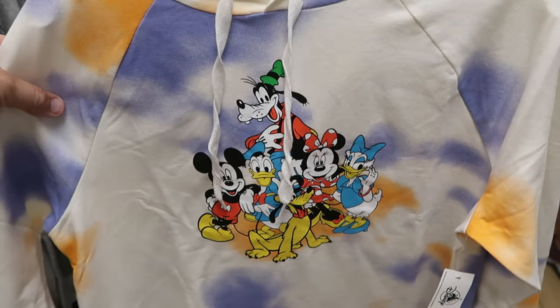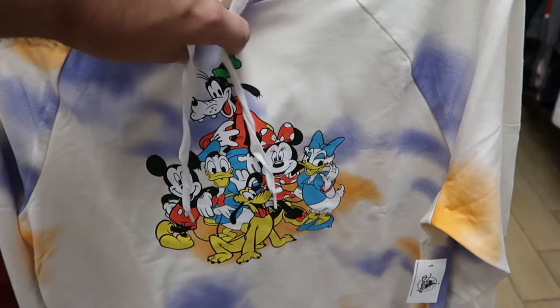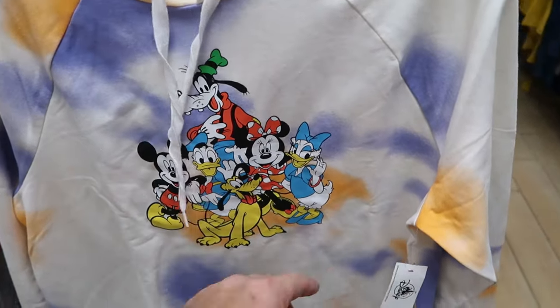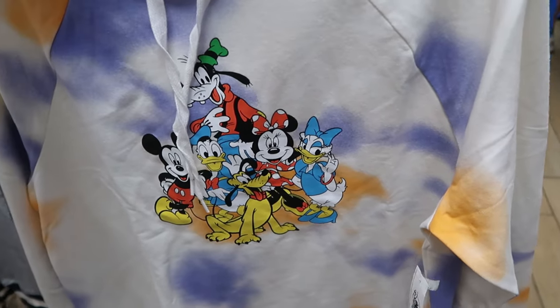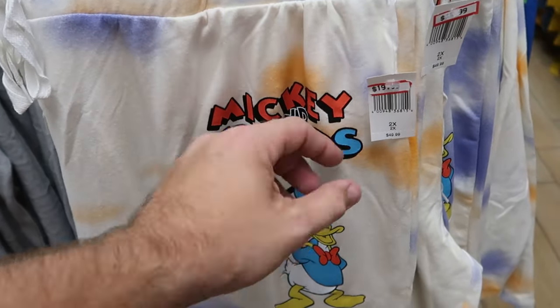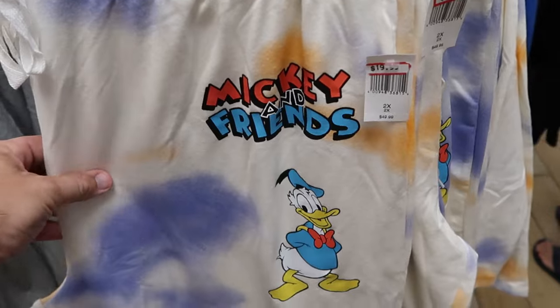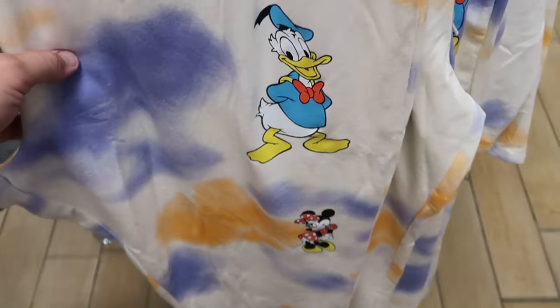On this rack there's a really nice tie-dye pullover hoodie featuring basically all of Mickey and Friends, $30 from $55. They also have matching sweatpants that say 'Mickey and Friends' with Donald Duck, Mickey Mouse, and Pluto, only $20 from $50.